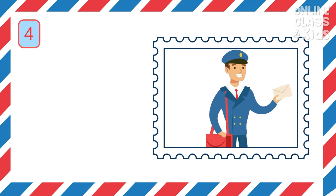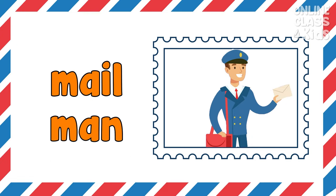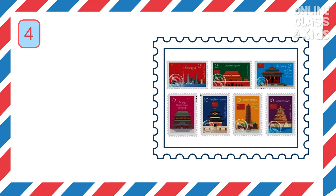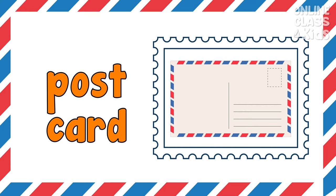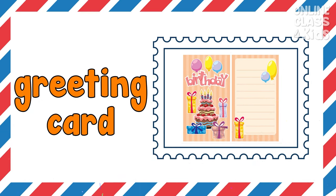This person delivers and collects letters and parcels. Correct, it's a mailman. This is a small box where mails are delivered. Correct, it's a mailbox. It is a small piece of paper attached to an envelope or packages. Correct, it's a stamp. It is a card with images where you can write a message. Correct, it's a postcard. It is a card used when you're greeting someone for a special occasion. Correct, it's a greeting card.